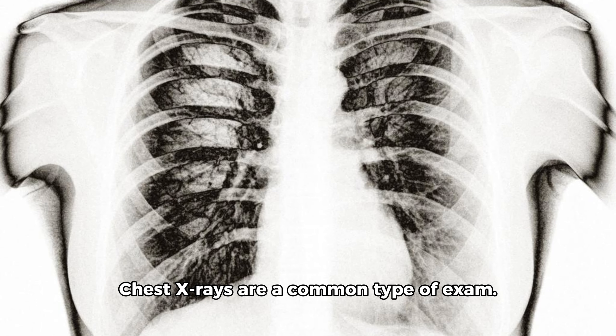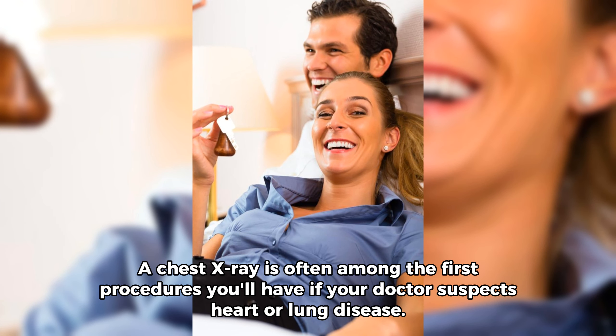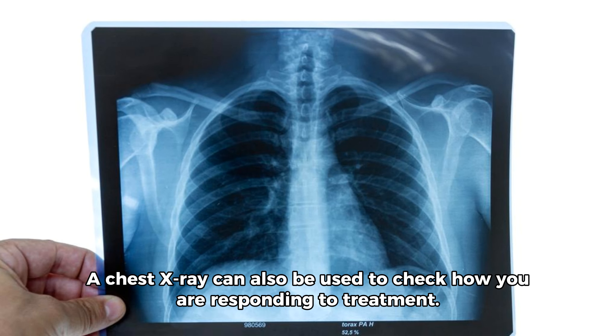Why it's done. Chest x-rays are a common type of exam. A chest x-ray is often among the first procedures you'll have if your doctor suspects heart or lung disease. A chest x-ray can also be used to check how you are responding to treatment.